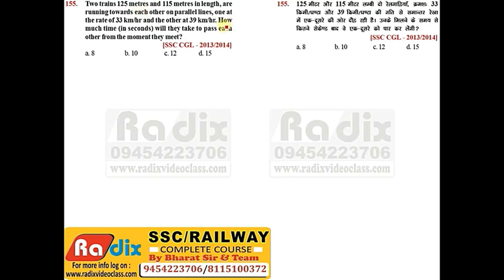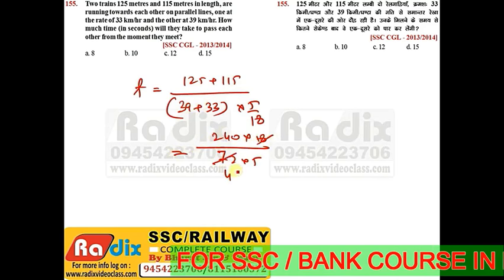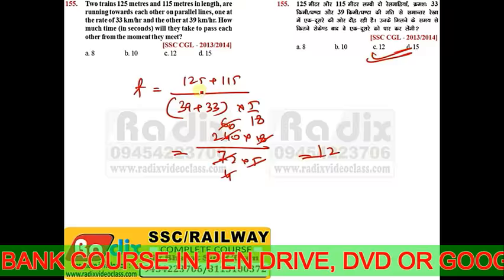Question 155: Two trains 125m and 115m long are running towards each other on parallel lines at 33 and 39 kmph. Since they move in opposite directions, time = (125+115) / ((39+33) × 5/18) = 240×18 / (72×5) = 12 seconds. Answer is option C.